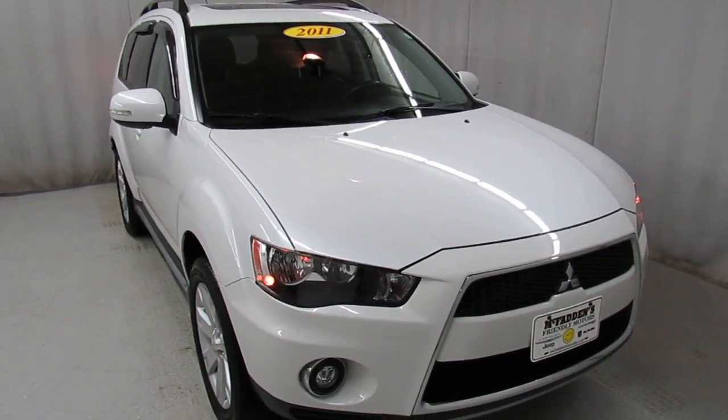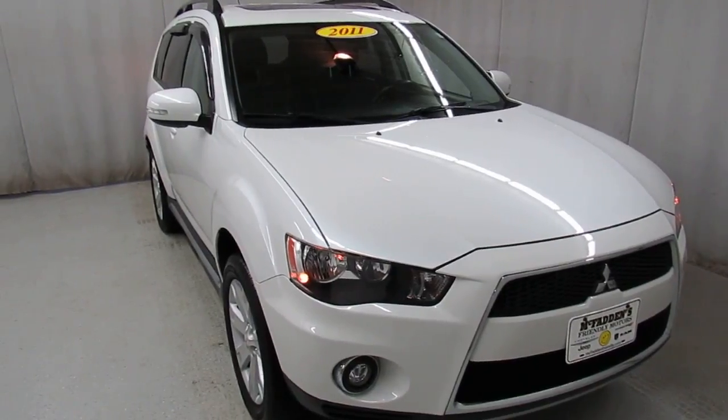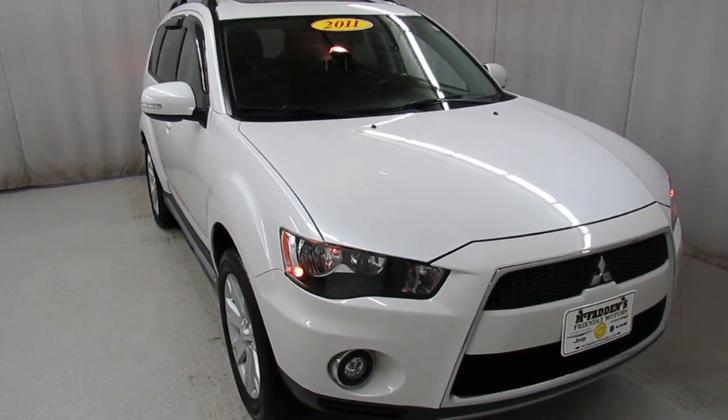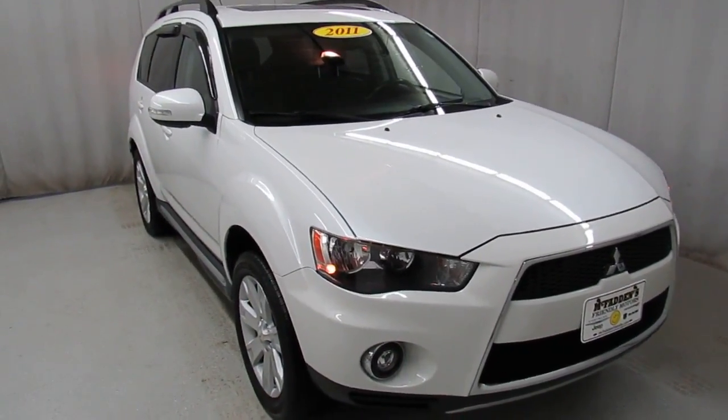Alright, Justin Mercado here again with McFadden's Friendly Motors. Today we have a 2011 Mitsubishi Outlander. It has all wheel drive capabilities as well. It's an extremely stylish sporty SUV.